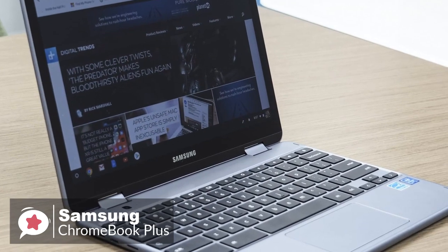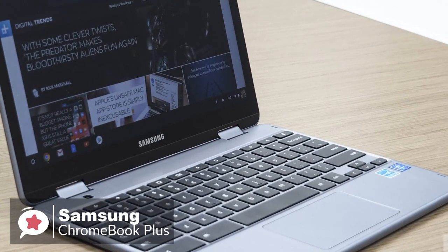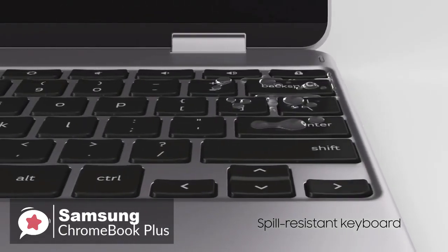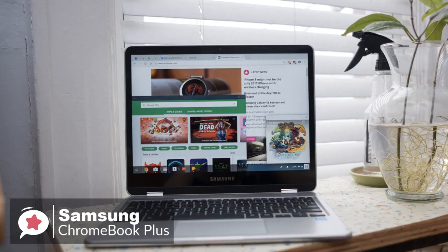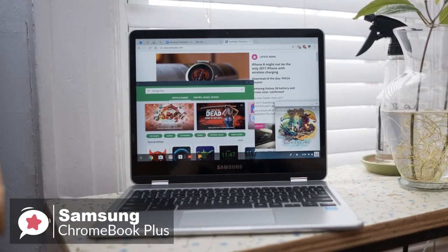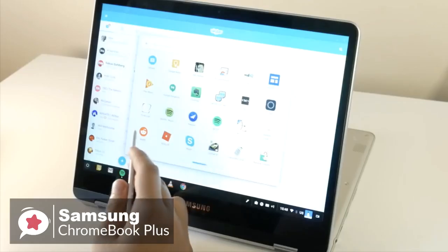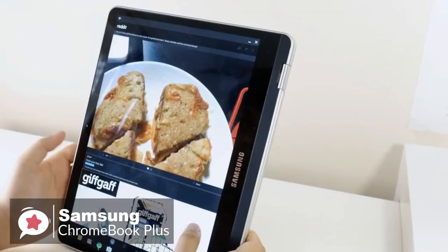The Chromebook Plus has a 12.3-inch QHD panel with a resolution of 2400 x 1600 pixels, a 13.9-millimeter diameter, weighs just 1.08 kilograms, and uses a 360-degree hinge, making it easily one of the best displays you'll use. The chiclet-style keyboard has curved cap keys, which we really liked. The Chromebook Plus is equipped with a 2GHz hexa-core processor, 32GB onboard storage, and 4GB RAM, allowing multiple browser tabs and HD video streaming without any lag. It also supports Android apps.